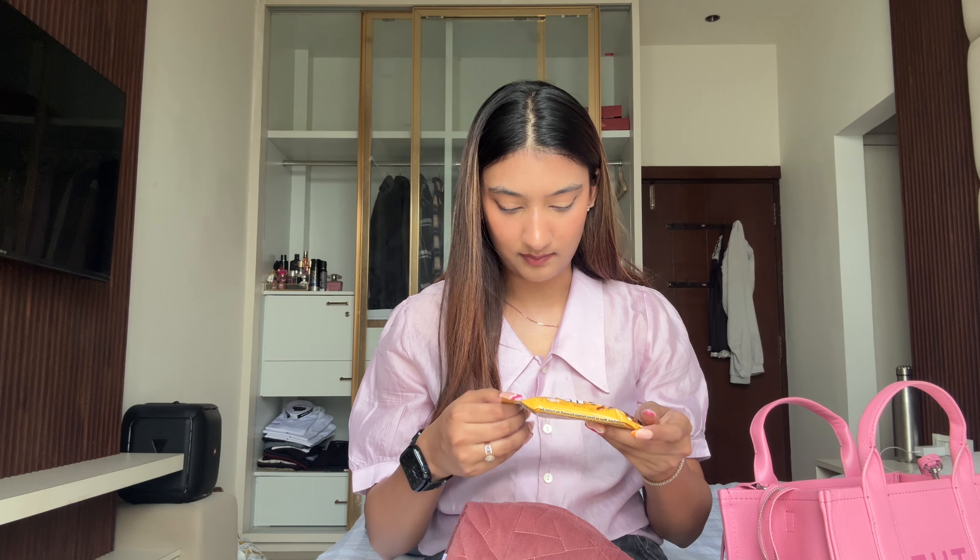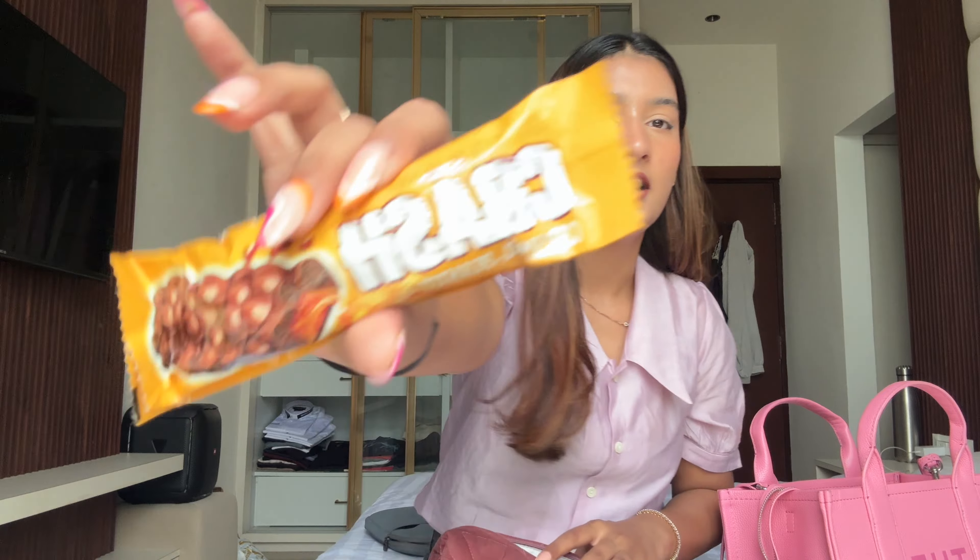I always carry a snack with me because I'm always hungry! I picked this up from Singapore — it's a candy bar called Crash, a caramel and peanut butter candy. I have a bunch of these... and it's empty! I need to pack it right now.